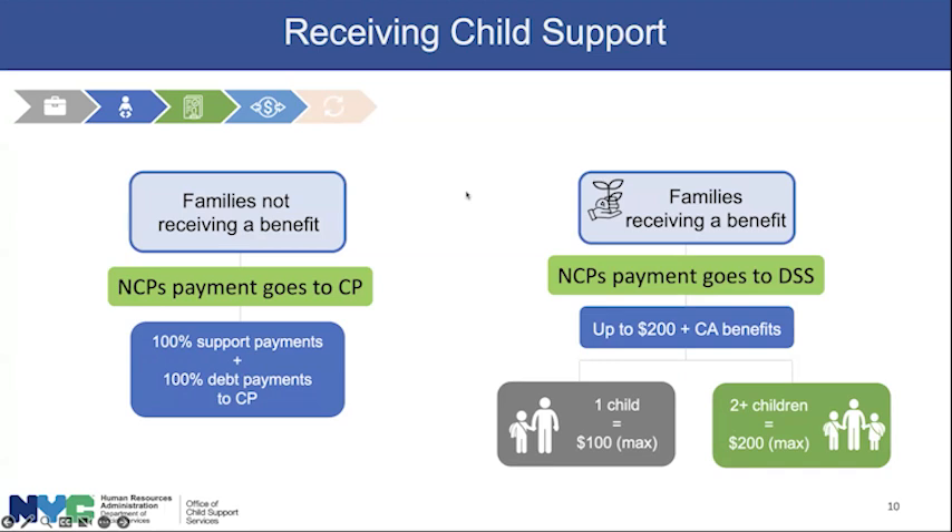That pass-through can increase to $200 if there are two children and the monthly payment is at least $200. To recap: if the NCP stops paying and support should be going to the CP, the arrears owed will also go to the CP. If payments going to DSS stop, that debt will add up to DSS — that's the difference in that pie chart between money owed to the CP versus DSS.